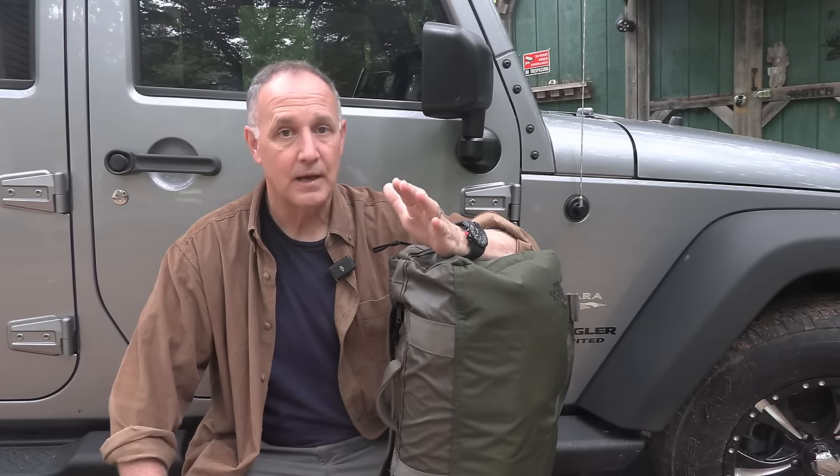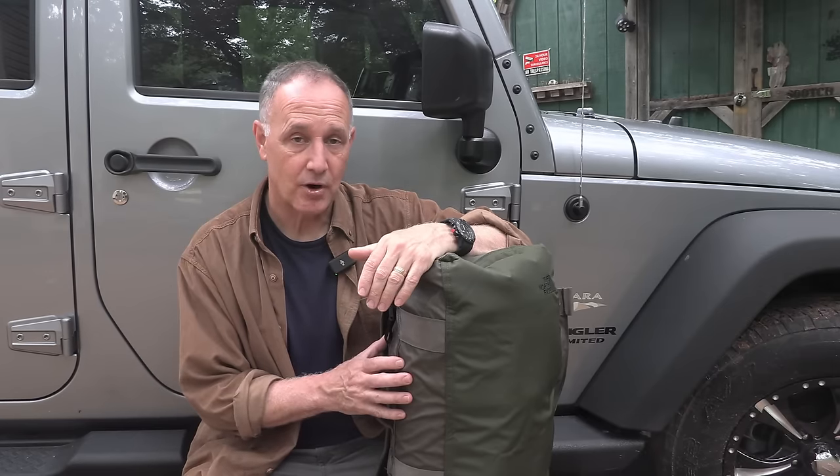Before we do, I am big on bunkering in — that is my plan. I don't plan to bug out, but I have a plan to bug out because you may need to leave where you are. It may be no choice and it's going to be a life and death situation. So for me, having my bug out bag is great, but I need to be able to transport it.